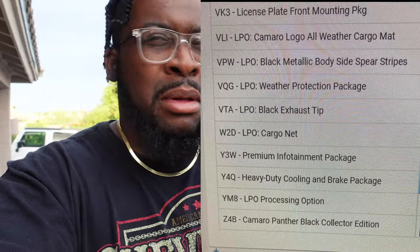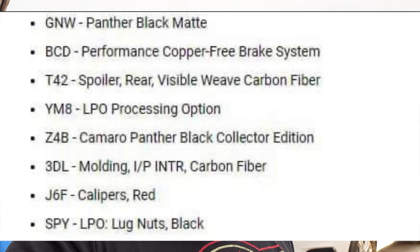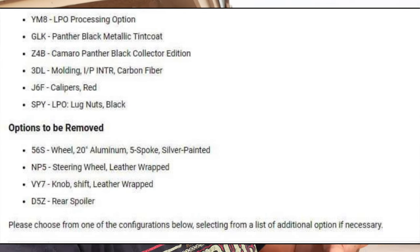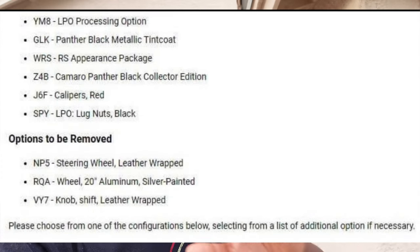There have been some sneak leaks of information regarding the Collector's Edition. It looks like the Collector's Edition Camaro will be coming in black — which makes sense given the name — kind of reminding me of Black Panther. Maybe it'll be a matte black with metallic flakes. There are no official pictures yet; this is just from screenshots of the ordering system if you want to purchase a 2024 Camaro Collector's Edition. If I find out any more information, I'll let you guys know.